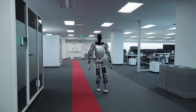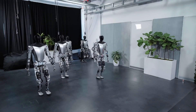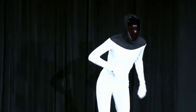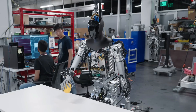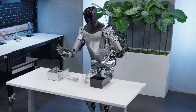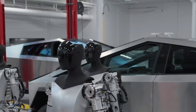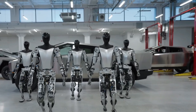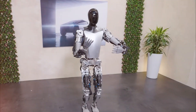Tesla has made incredible progress with its Optimus robot since they first introduced the project in August 2021. Initially, they had a dancer dressed in a robot suit instead of an actual robot. While they did have a working prototype by September 2022, it was still quite rough and had cables supporting it. Fast forward to September of this year, and things were looking much more impressive — the robot they demonstrated needed further refinement, but the potential was clear.